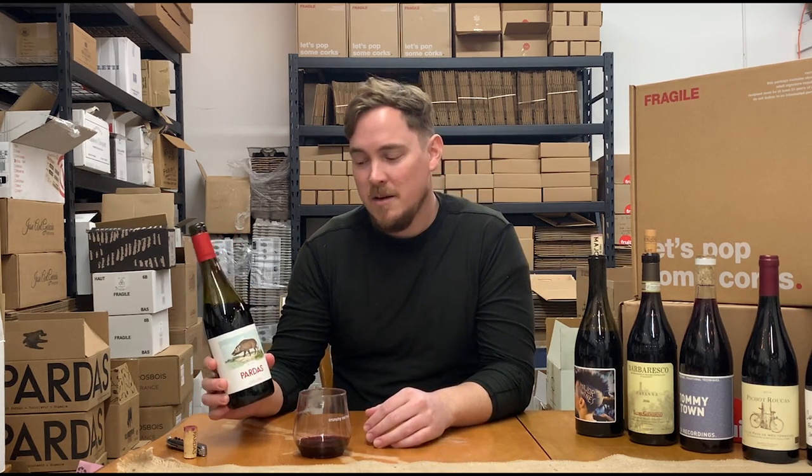I think this wine is utterly unique and there's nothing else like it, and I'm so excited for you to taste it. This is the Seyer Pardas Sus Scrofa, made by the Seyer Pardas winery, which is totally certified organic and doing amazing work in the hills outside of Barcelona. Hope you enjoy this one. Cheers!